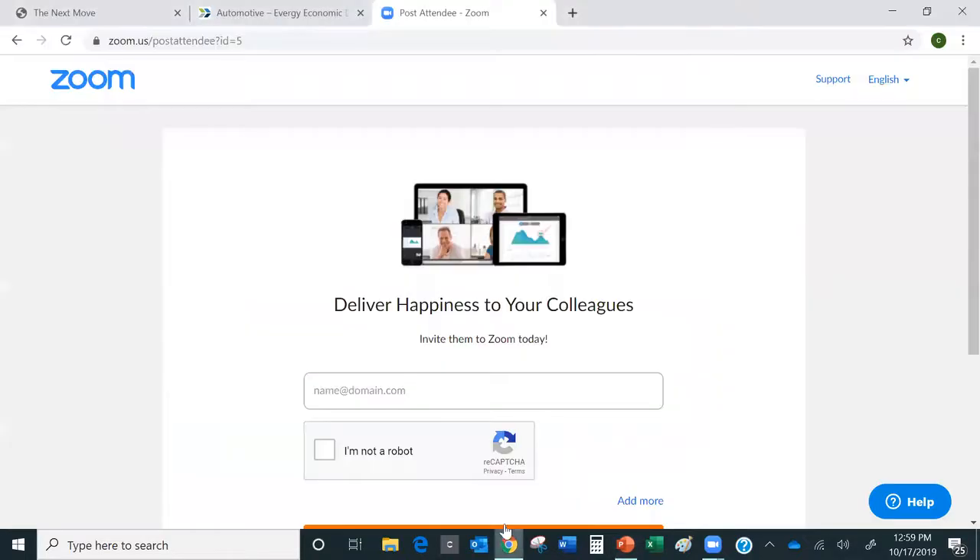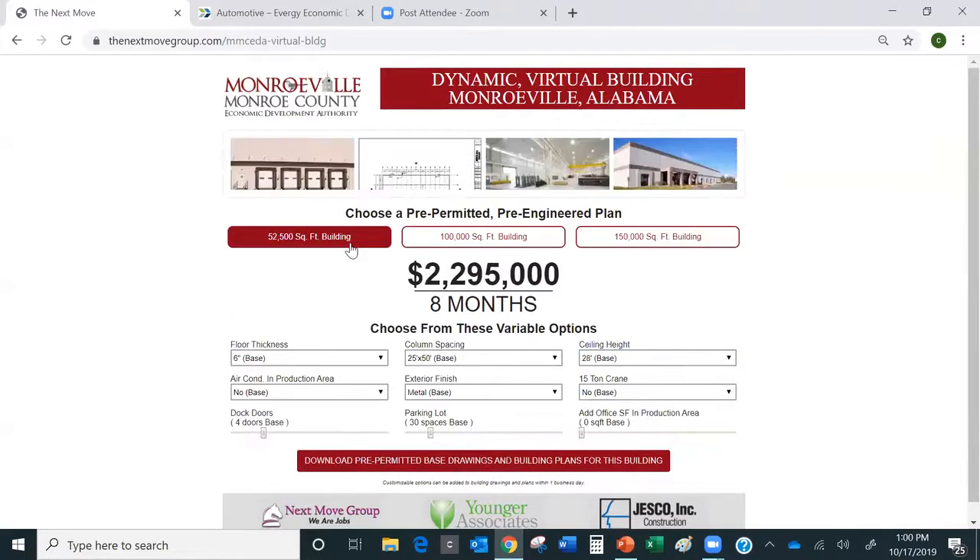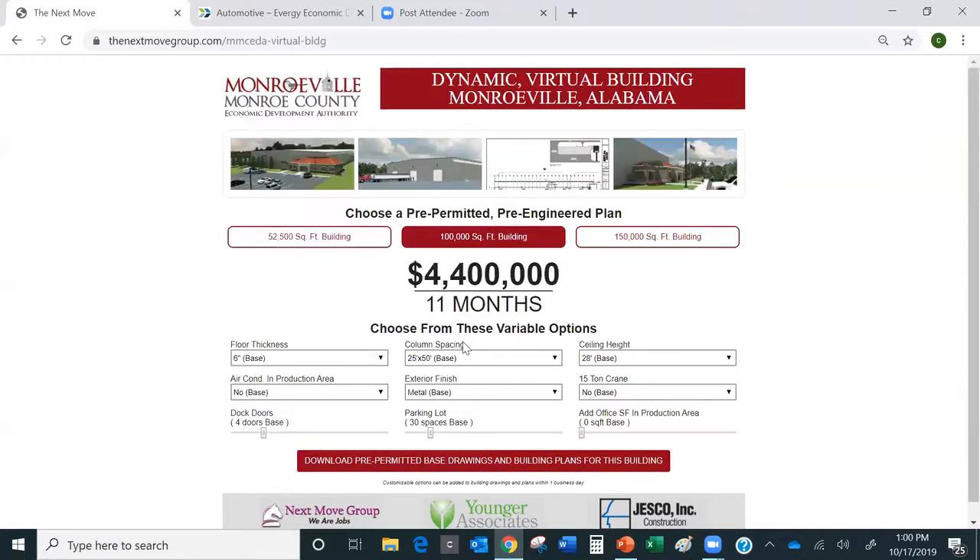Let me go out on the internet and actually show you how this thing works. You'll see they wanted three different square footage options: 50,000, 55,000, 100,000, and 150,000 square feet. As I change the column space, the cost will change. As I change the ceiling height, the cost will change. We like to put these on certified sites, because that diligence helps us know our cost estimates are accurate. A lot of manufacturing companies really don't know how much it costs to add air conditioning — watch how that cost goes up when you add it.